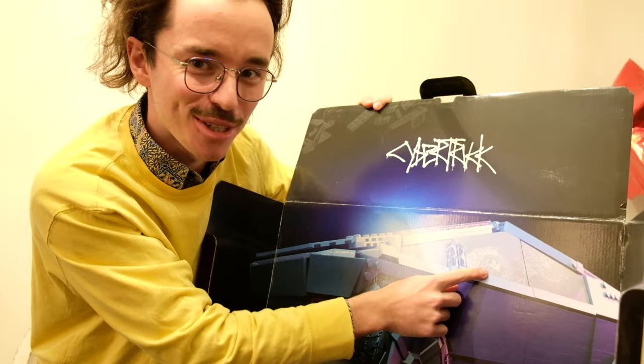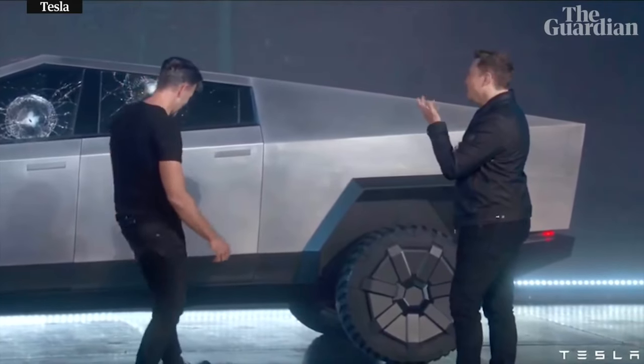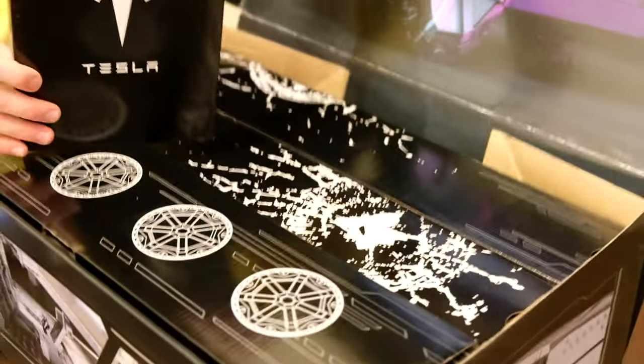I wonder if that's an original nod to the show floor model that had its window cracked. Look at the thickness of this manual. Then inside, a nice little box here.